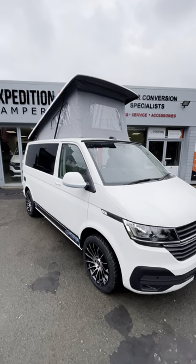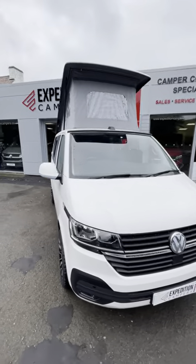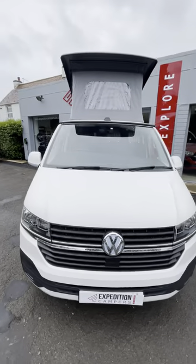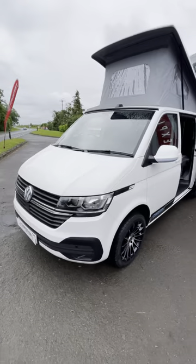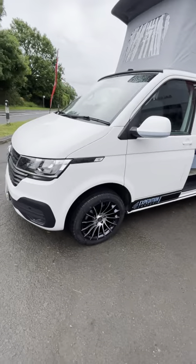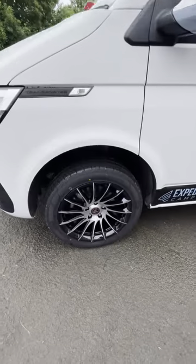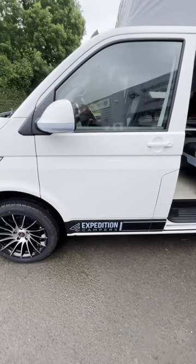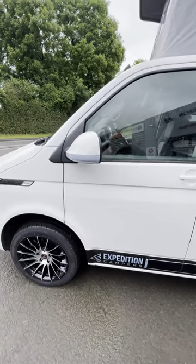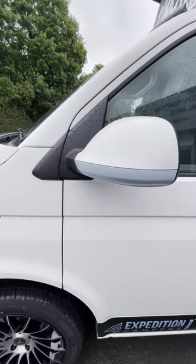Here we have a 2020 on a 70 plate short wheelbase Volkswagen T6.1 Highline, finished in candy white, fitted with 18 inch black and polished Wolf Race alloys, Expedition decals, and Duck Egg colour accents.